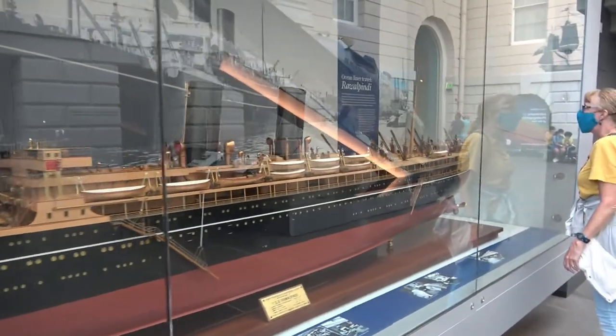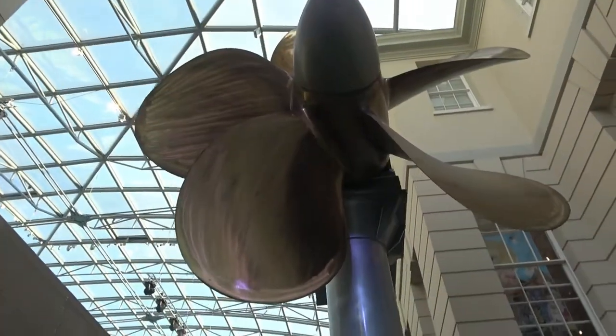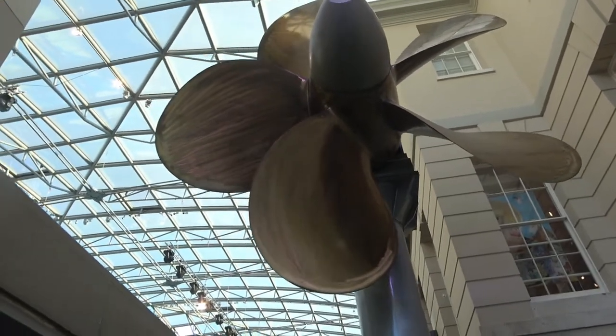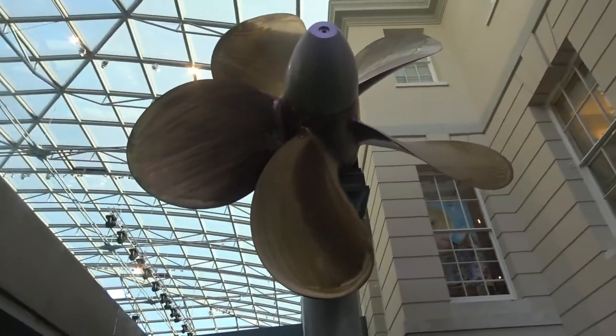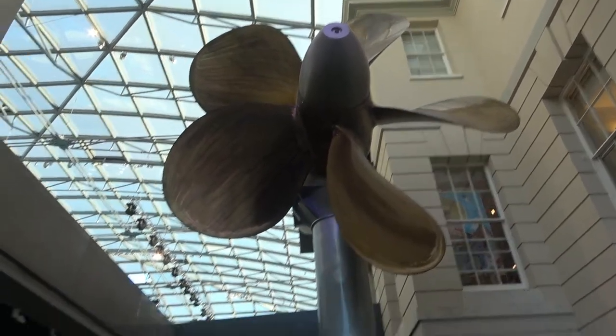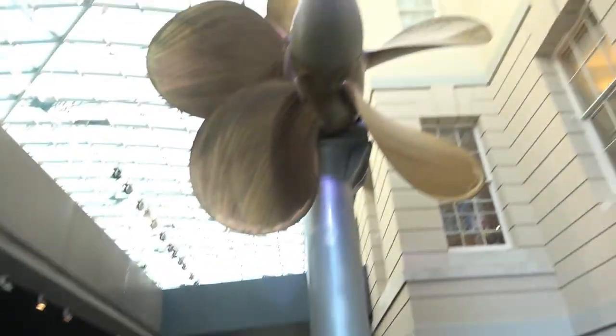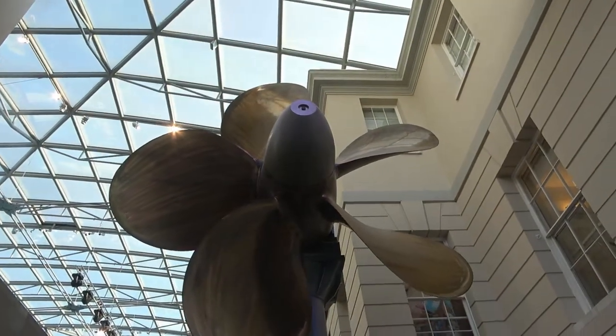It's a passenger liner. This is a massive propeller — it was built for one of the British Navy's frigates during World War II. So here you get a little perception of size. It's pretty massive.